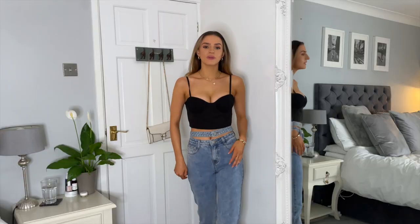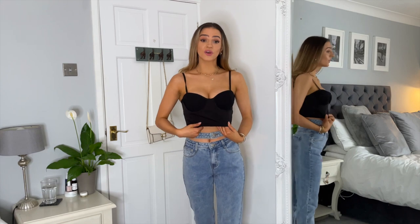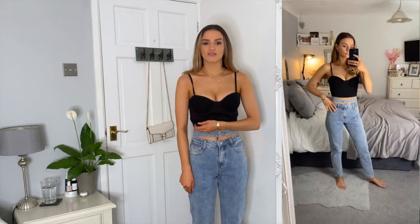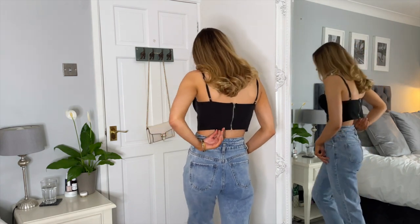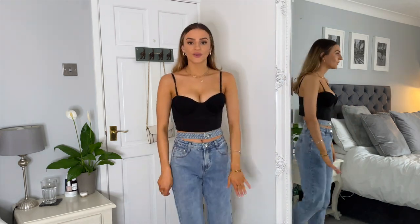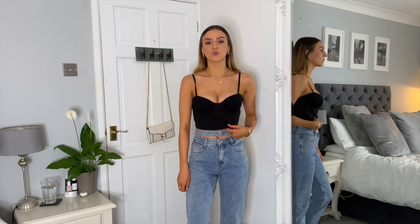Up next we have the corset top. I definitely wouldn't have got it in a smaller size across my bust, but probably around the middle I would have. I actually really like the design — I don't mind the fact it's not really tight around my stomach. From the back it's a really really comfy top, and the bust area actually fits really nicely. Overall I really do like the fit and I'll probably be keeping it. I'm going to try and get it in white as well — I just think it's perfect for summer.